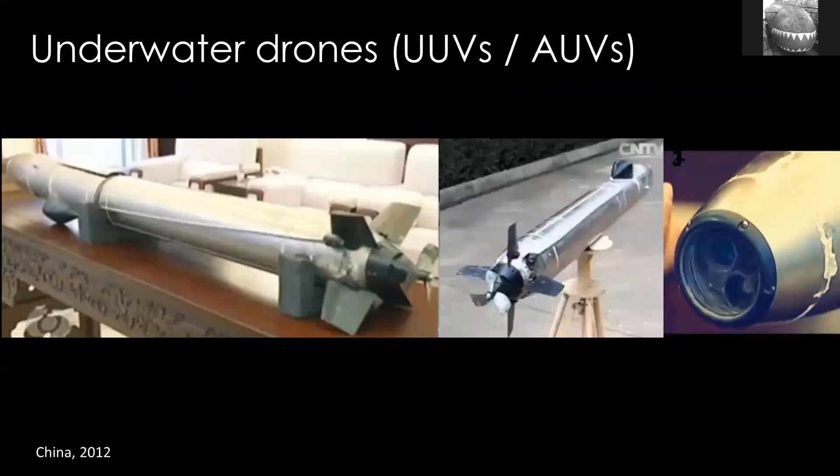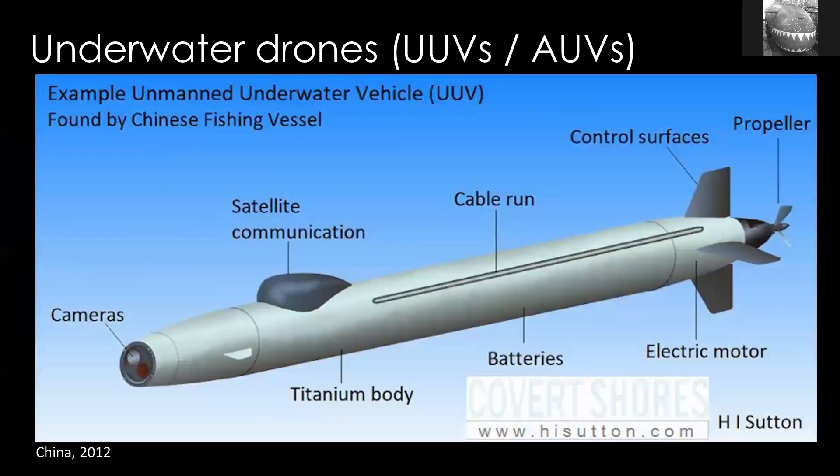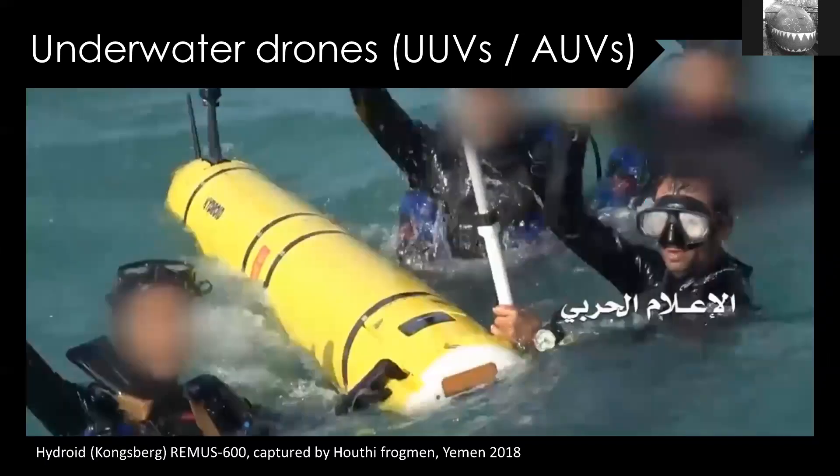First, underwater drones. This is what you think of when someone says underwater drone — basically a small robot used either by a navy or military, sometimes also by scientists, to gather data. The data it gathers is generally civilian-military agnostic, so it can be spying even if it looks like a scientific device. This particular example was found in China in 2012. It looks like a torpedo at first sight, but there's a big giveaway that it's not — if you look at the back, it has quite large control surfaces and a pretty small, simple propeller. You can guess it's not going to go very fast. We don't know who built it; they didn't put a name on it.